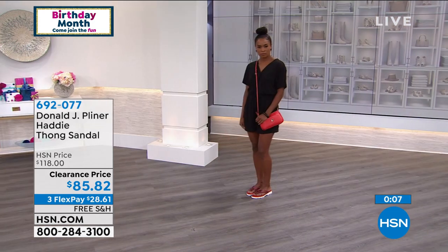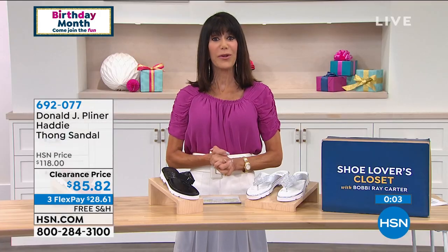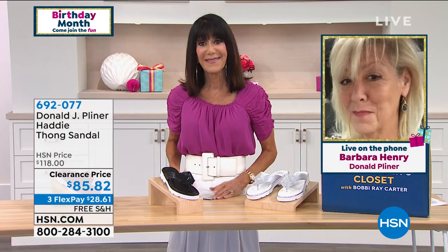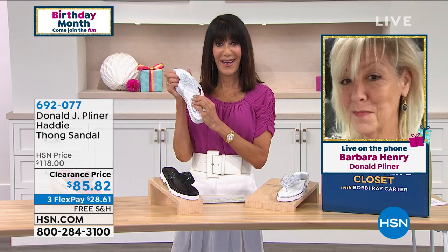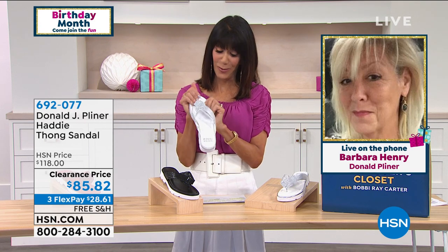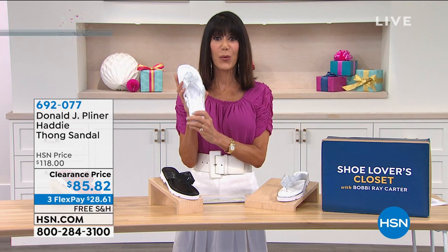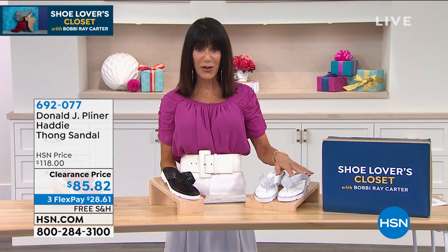Thank you so much, Barbara — I love them. Great value for everyone — I hope you have a beautiful day. Ladies, have fun with our great style from Donald Kleiner. Enjoy. All right — they're all yours. Great new price today, enjoy the special savings, enjoy the free shipping and handling.